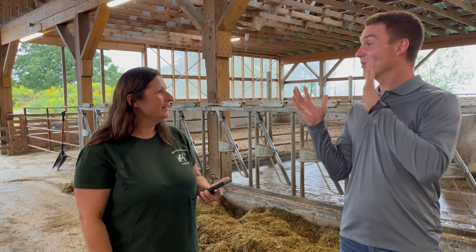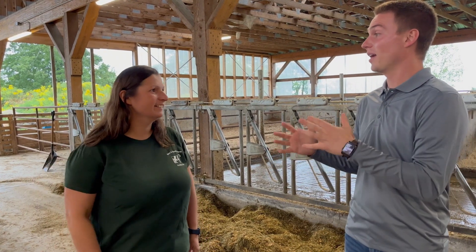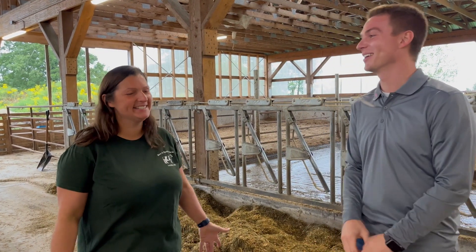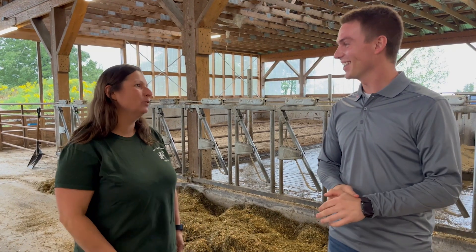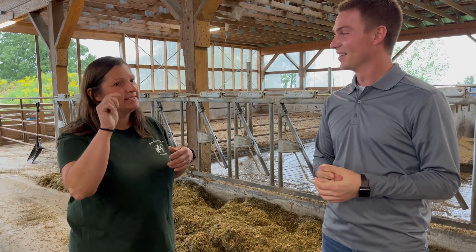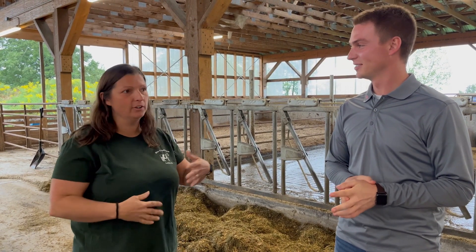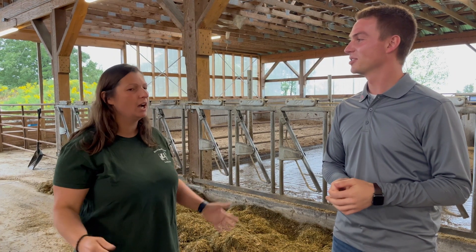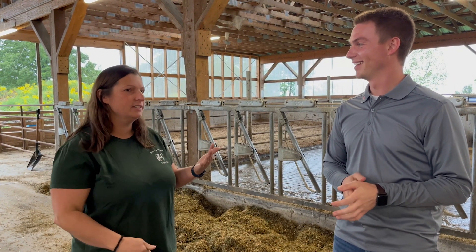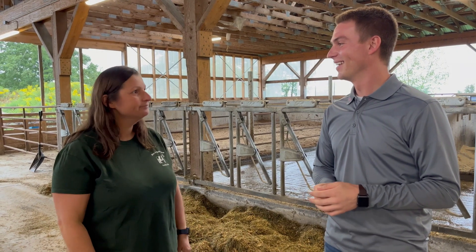Coming from your old system to this, how has that changed you? It's amazing. We didn't even have milk weights in the old system. I had to ask everybody to write something down. I couldn't look back in history to see if she was dropping in milk for several days or if it was an immediate drop. Now I'm able to have all that history and make decisions from my phone when I'm not even here.